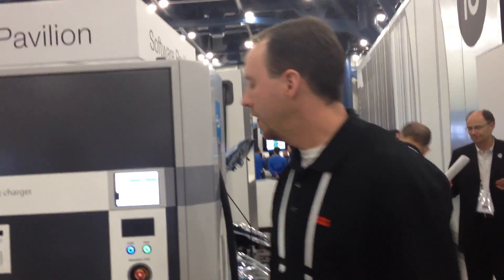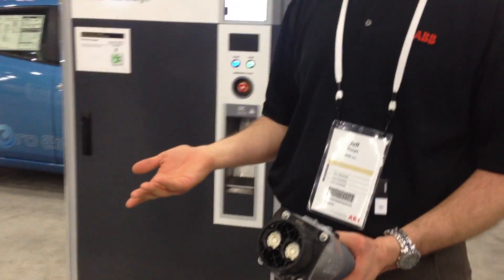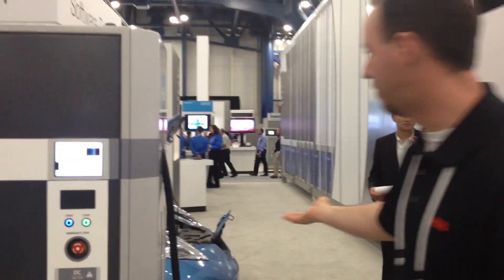So if somebody came in and it was like a Starbucks, you come in, get a cup of coffee, and by the time you're done you're ready. And that's what CHAdeMO stands for — in the Japanese language, CHAdeMO means 'how about a cup of tea?' So by the time you go to get a cup of tea and come back, you're charged.